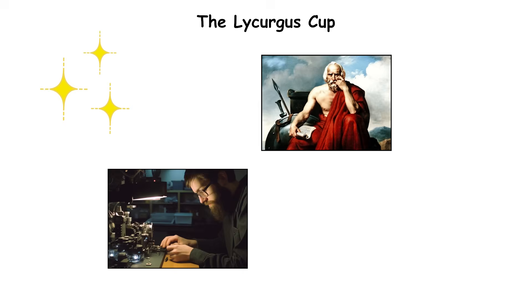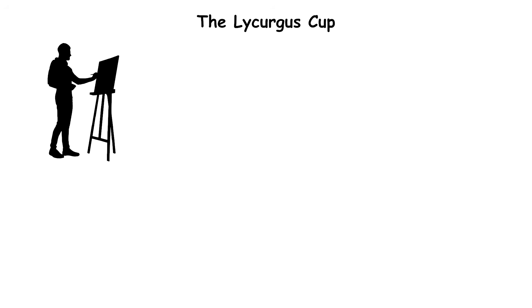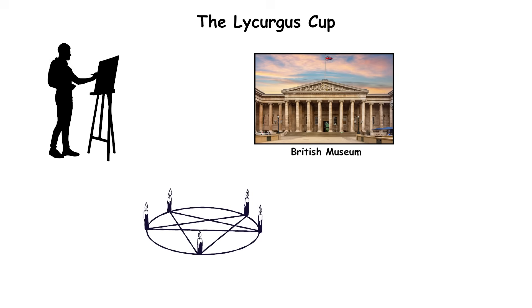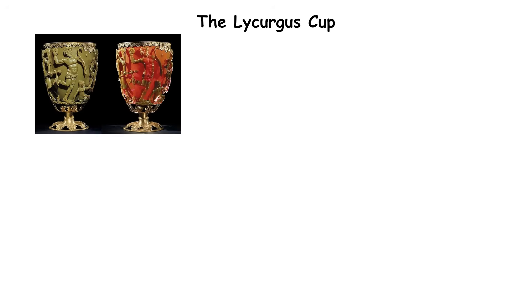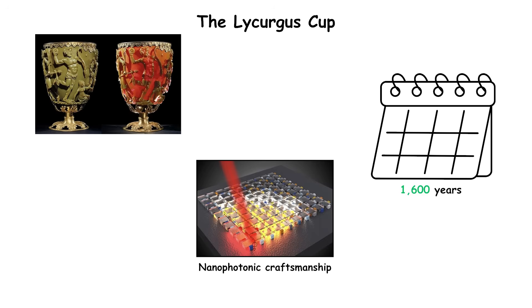The cup depicts the myth of King Lycurgus entangled in vines, symbolizing divine punishment. Its artistry suggested imperial ownership, possibly for ritual display. Today it's housed in the British Museum and studied by material scientists who found the same optical principles later used in fiber optics and sensors. The Lycurgus Cup remains the world's earliest known example of nanophotonic craftsmanship, 1,600 years ahead of its time.